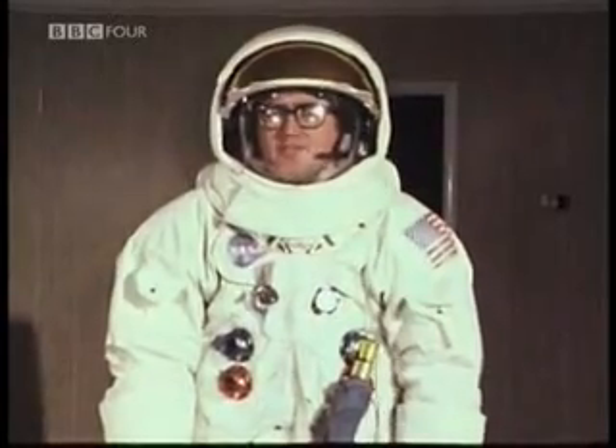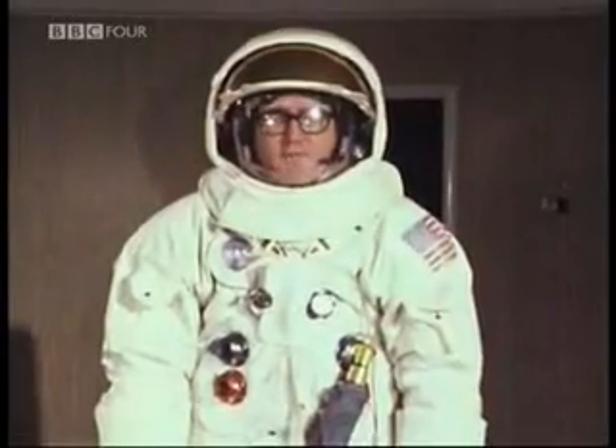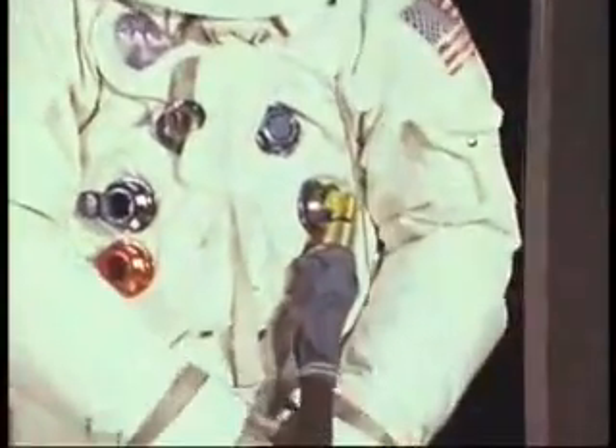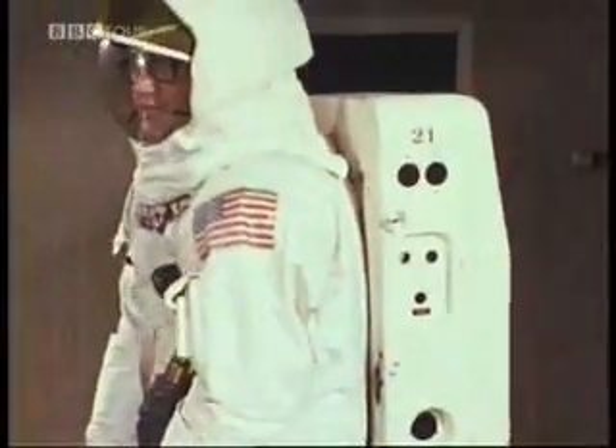Probably the first thing you notice about this suit as I talk is a constant hiss in the background behind my voice. The astronaut learns to live with that — that's why he's alive. It's always made by the inflow of air into his suit, which either comes through a tube like that if he's in the spacecraft, or if he's outside, coming in through his backpack strapped on the back there.